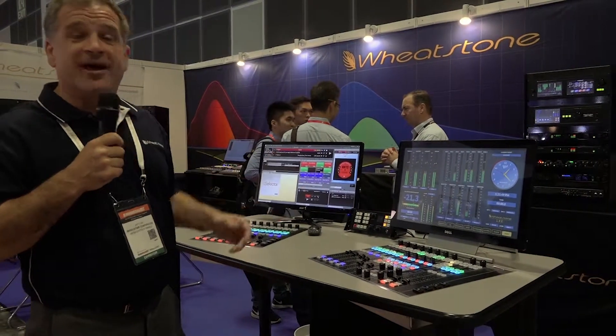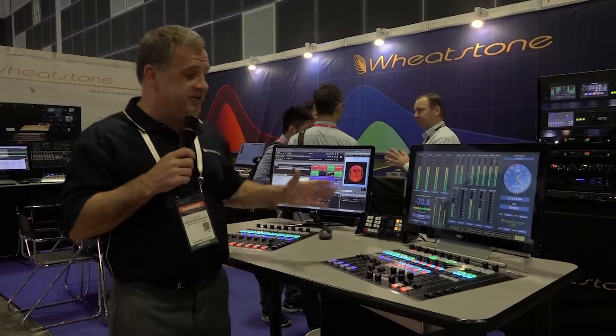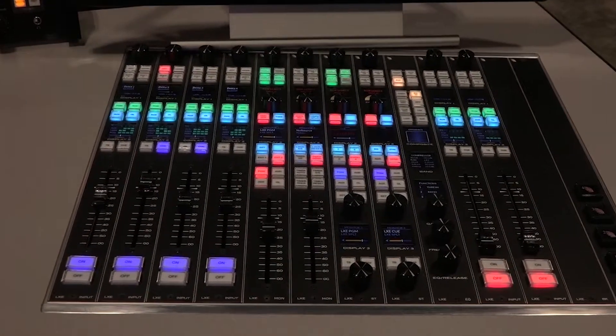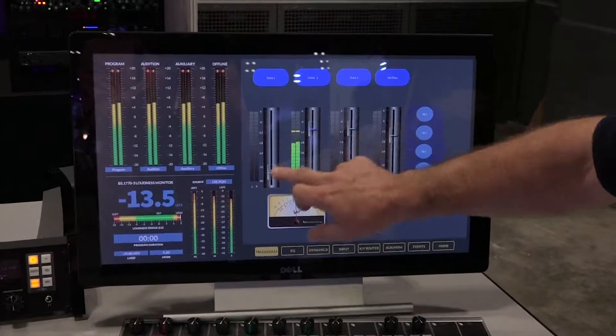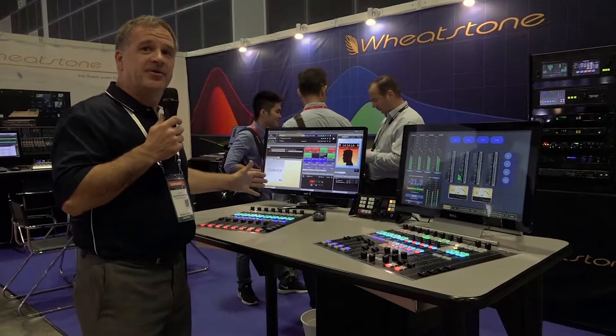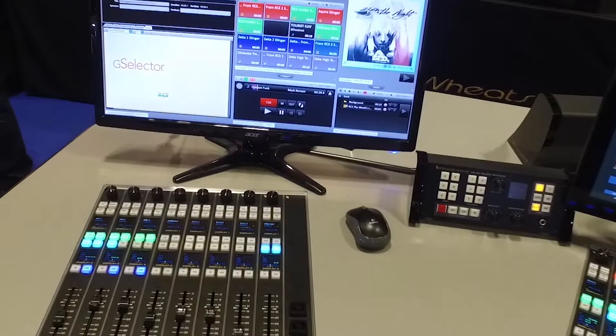Hi, I'm Jay Tyler with Wheatstone Corporation and we're here at Broadcast Asia 2017, standing in front of the LXe console. The LXe console is the first fully modular IP console, and some of the features it employs include custom screen builders with motorized faders. We've got total integration with Zeta, which is a full AOIP solution, so you don't need any sound cards or additional hardware to get your audio to and from your automation system into the Wheatstone network.